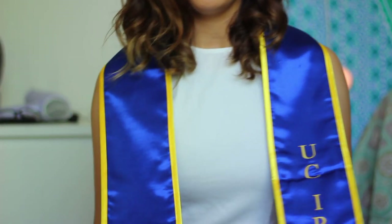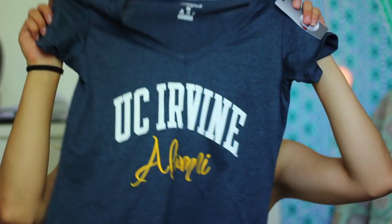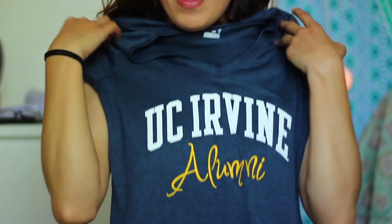This is the official UCI stole. You can only get it at the bookstore, because obviously it's a monopoly — they're trying to make a lot of money off of us before we leave. Of course, you cannot leave your school without getting a graduation shirt. I had to get my UCI alum shirt. It is so cute. Who doesn't want to rep their school where they got their bachelor's degree from?